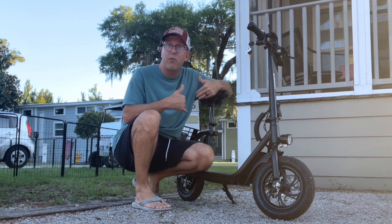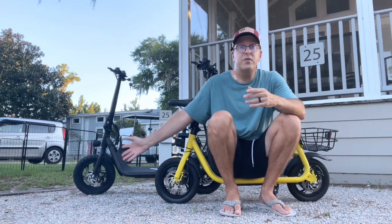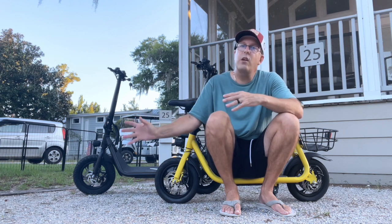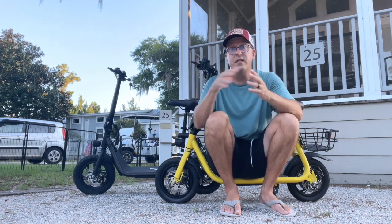But what you're really wondering is would I recommend it, or would I buy it again? Well, surprise — I already did. When we got the black scooter in from Xiaomi, I noticed that the tire was slightly bigger and the basket was a little bit bigger, but other than that, these are exactly the same scooter.